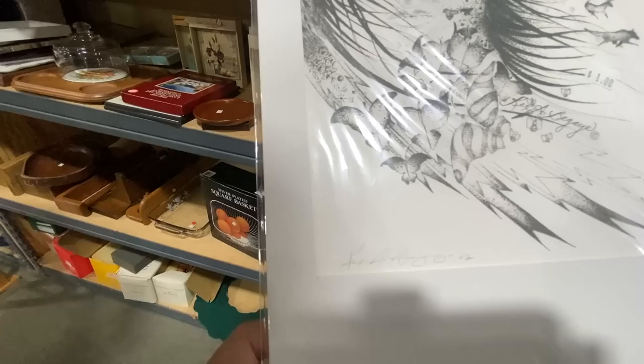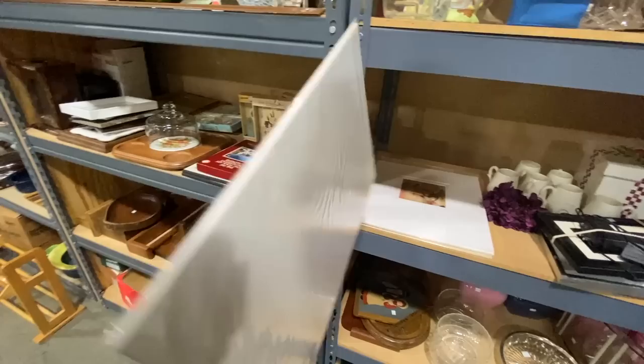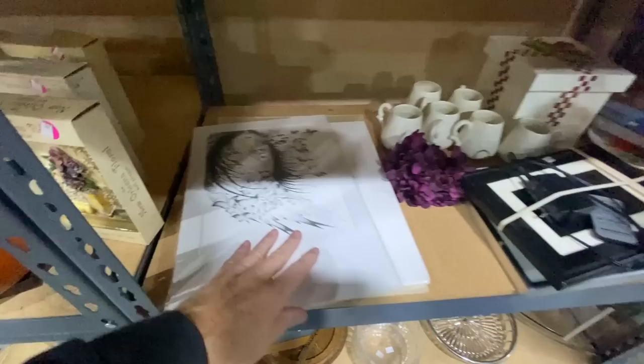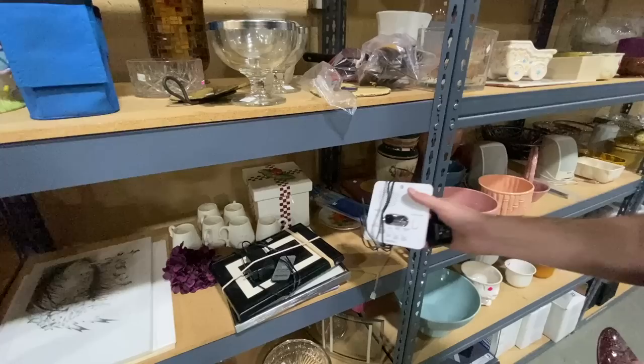You see the Begay — Rex Begay signature there and the pencil drawing. Begay is a pretty famous name in a lot of Navajo artistry. Whenever I see that name, I look it up and see if this person is somebody of note. However, putting the label right on the piece was not a great idea. Your favorite — a dollar. For mom.